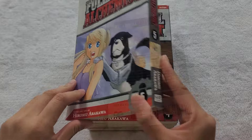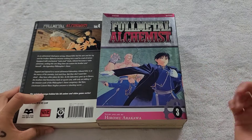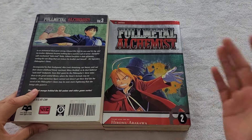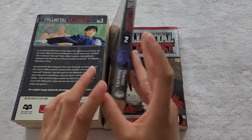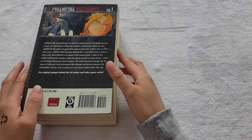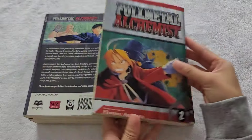Who is your favorite character from Fullmetal Alchemist, and why? I have a lot — I like Roy Mustang, but I also like the General, so I have a lot. If you want to support my channel, please leave a like and subscribe. Thank you guys for watching, and I'll see you next time.